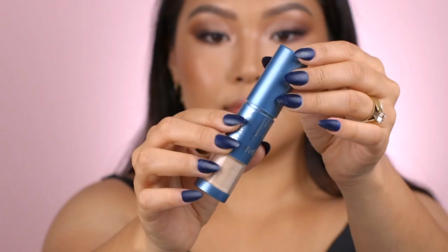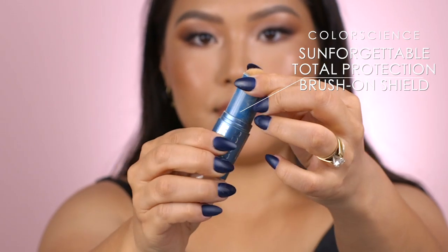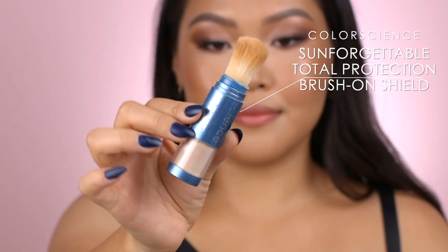The next product is also by ColorScience — their Total Protection Brush-On Shield. This product also has an SPF of 50 and it's basically a setting powder with sunscreen in it. I've been really liking it. I use it to set my makeup and I think it's a great option to reapply sunscreen if you already have your makeup on. A lot of sunscreens require reapplication every one to two hours to be effective, which is really hard to do if you've already done your makeup, and I feel like this has answered all of my sunscreen prayers when it comes to reapplying.